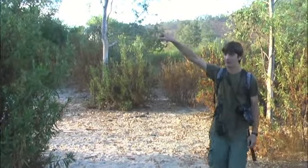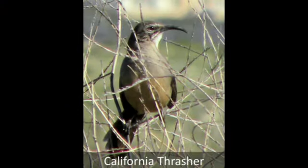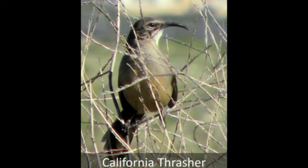There's a California Thrasher probably coming here, but they're very skulky birds.